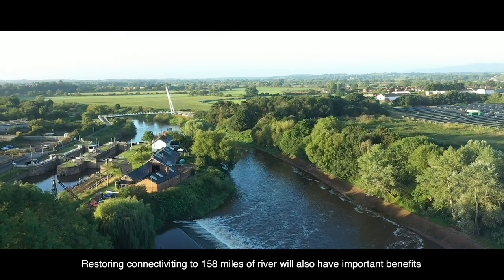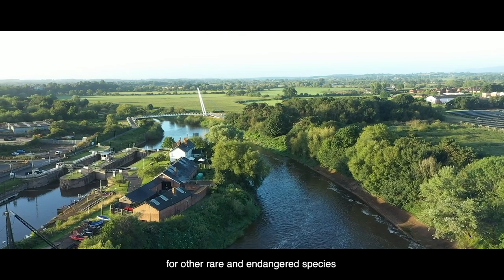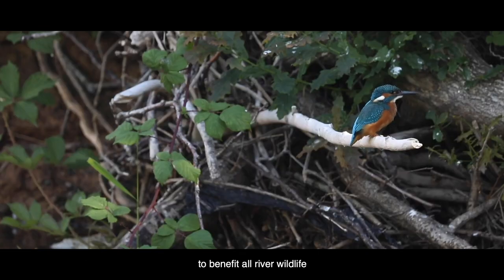Restoring connectivity to 158 miles of river will also have important benefits for other rare and endangered species, and healthier fish populations in the river will have a cascade effect throughout the food web to benefit all river wildlife.